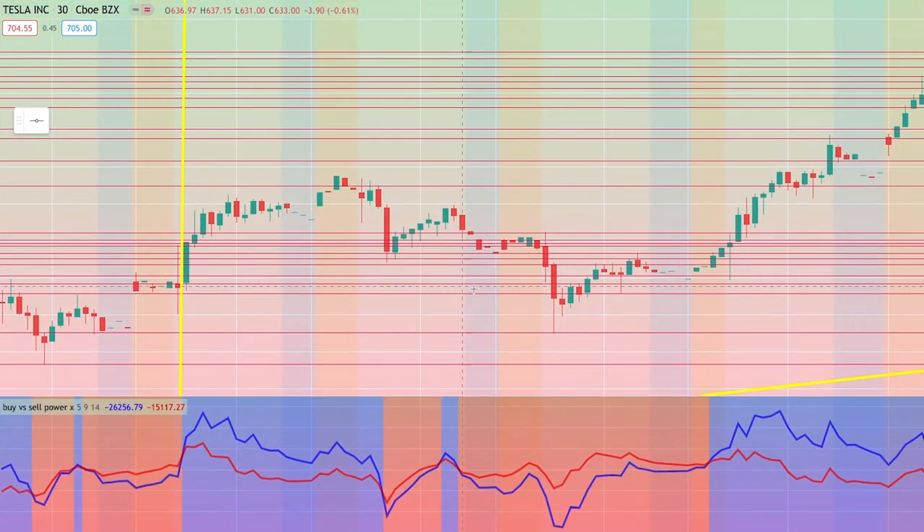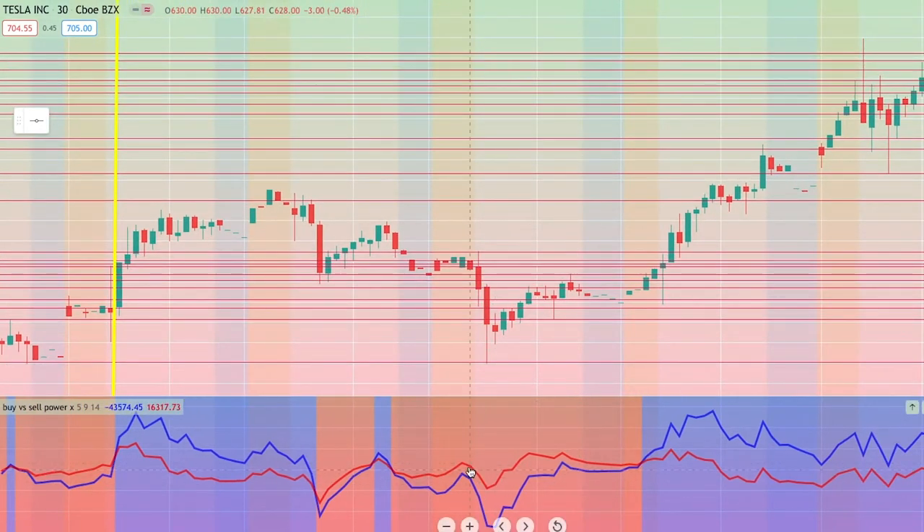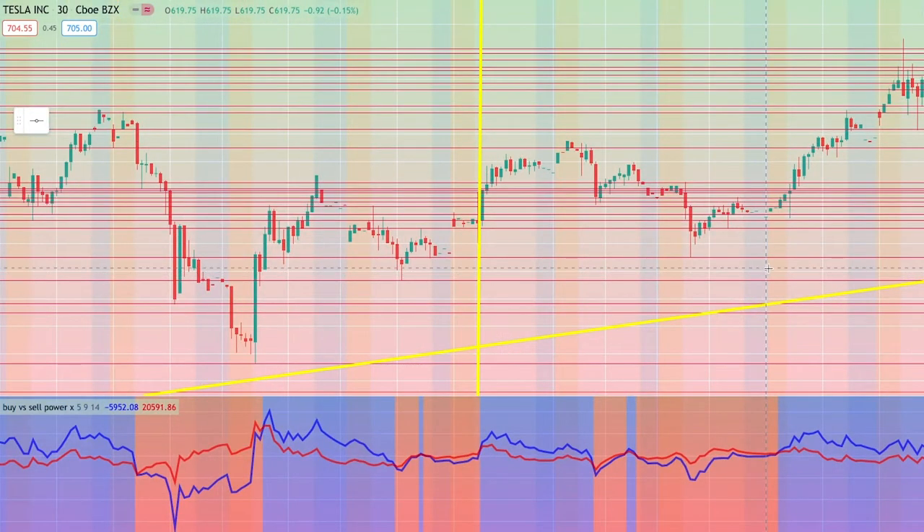Similarly, if you wanted to see a sell-off, here would have been a good area. You could have had a sell-off here as the red line stepped away from the blue line — that is an indication of more sellers driving the price down, so that would have been a good indication to go short on the stock. You had huge selling volume in comparison to buying volume, which indicated this huge red candle.